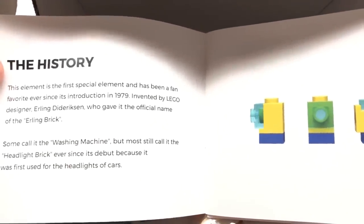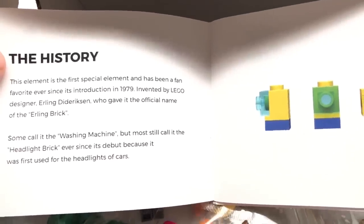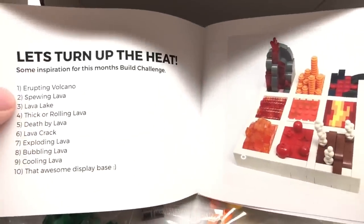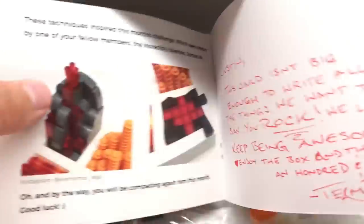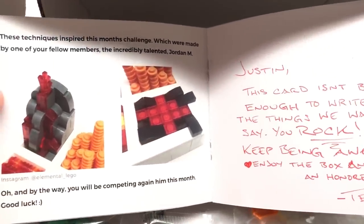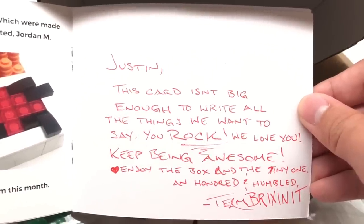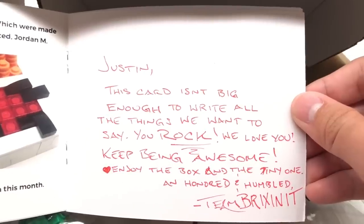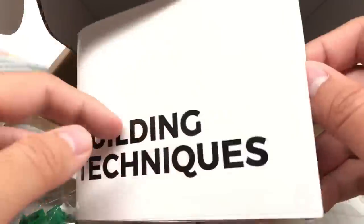Look at that — a little bit of history. The washing machine, but most call it the Headlight Brick. This helps me a lot — I'm trying to become a MOCer. You can see they talk about the techniques. There's a personal card here: 'Justin, this card isn't big enough to write all the things we want to say. You rock. We love you. Keep being awesome. Enjoy the box and the tiny one — honored and humble. Team Brixenit.' Thank you so much.